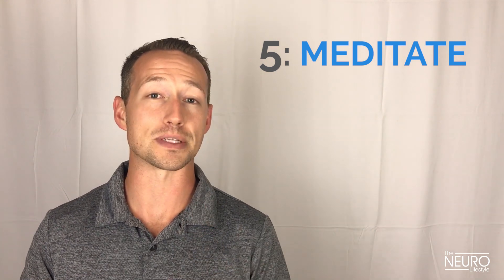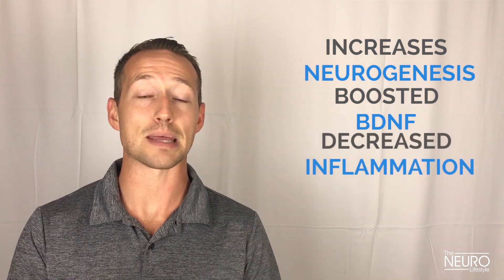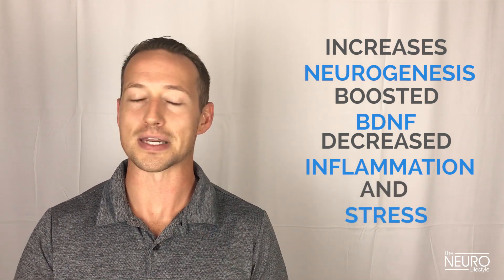The fifth way you can boost your rate of neurogenesis is by adopting more mindfulness practices — in particular, meditation. There was a very interesting study that showed meditation not only increased rates of neurogenesis, it actually boosted levels of BDNF in the blood, but also decreased inflammation and improved resiliency to stress in the brain. If you needed any more excuse to meditate, it can be as easy as just 10 minutes a day. The study used 20 minutes a day, but studies have shown just 10 minutes a day can have profound effects on brain health.